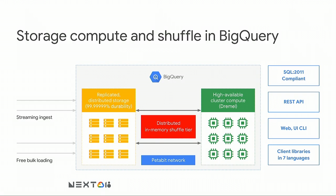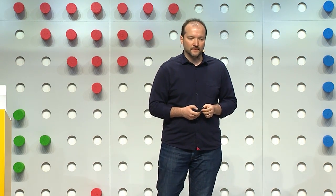You might ask yourself, what is this shuffle and why was it added later when the product launched into general availability? In data processing, when you have a big collection of key-value pairs and you want to do a grouping or a join with another data set, you need to sort these elements. With a single-node architecture, you can sort in memory or use on-disk sorting algorithms.